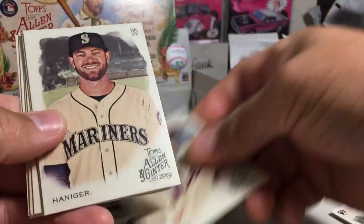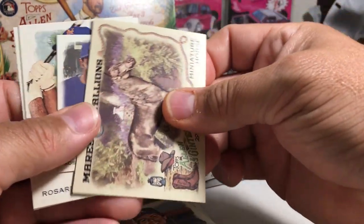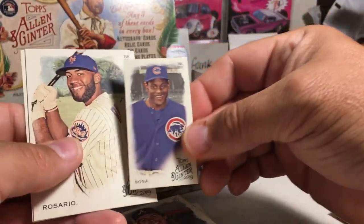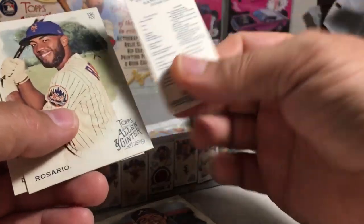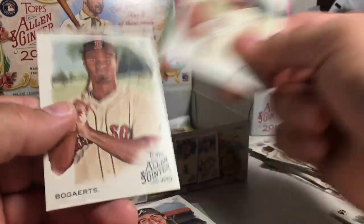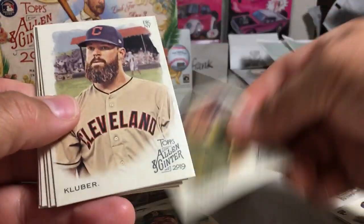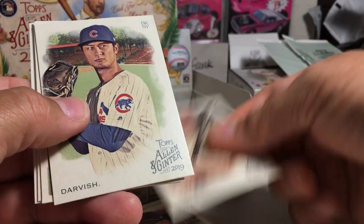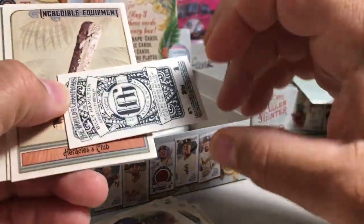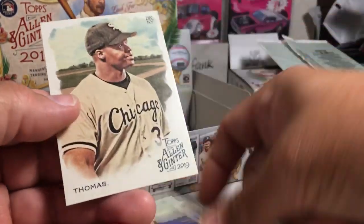Jake deGrom, Mitch Hanager, Mike Piazza, Dale Murphy. We got the Miniature Horse insert. We've got a Sammy Sosa mini — another famous cheater — and that's actually a short print mini. Ahmed Rosario, Xander Bogaerts. Dennis Eckersley, Corey Kluber, Joey Votto, Joey Votto — Billy Hamilton mini, A&G back. Hercules Club, Ryne Sandberg, Frank Thomas.